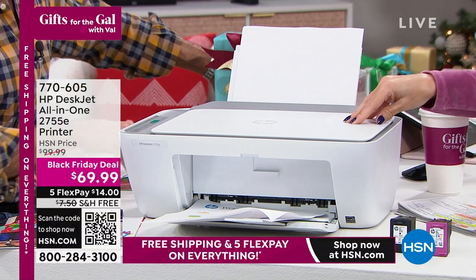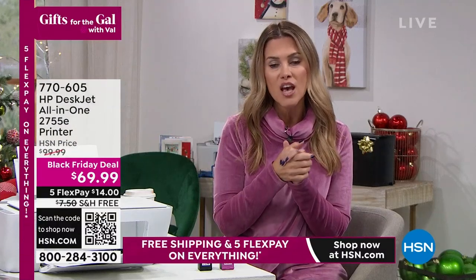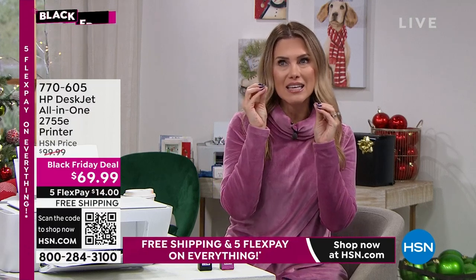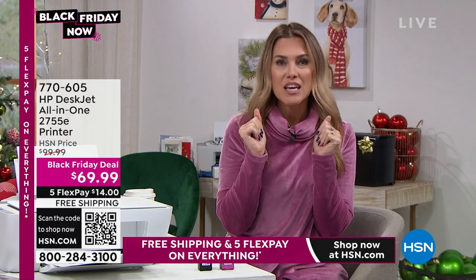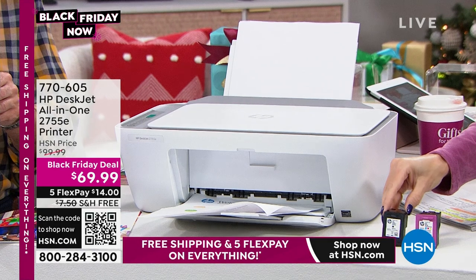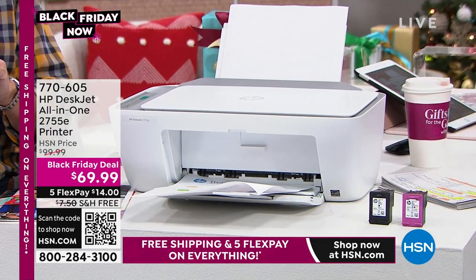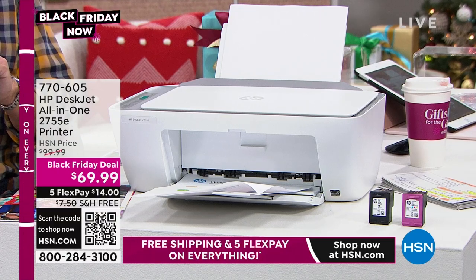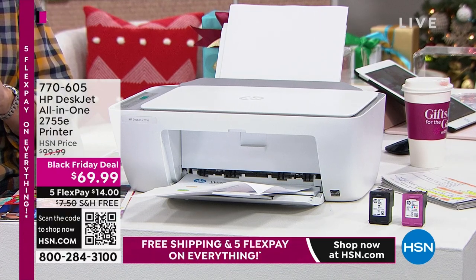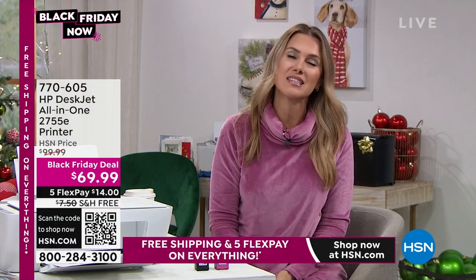You could be anywhere at any time and print to your home printer. We are giving you a $30 savings, with five flexible payments making it $14. Free shipping and handling. Here's the piece de résistance — you're getting 11 months' worth of ink. Coming along included: your black cartridge and tricolor cartridge. Then we'll set you up on HP Instant Ink for an additional five months' worth of automatic ink delivered to you. $14 gets it home — item number 770-605.